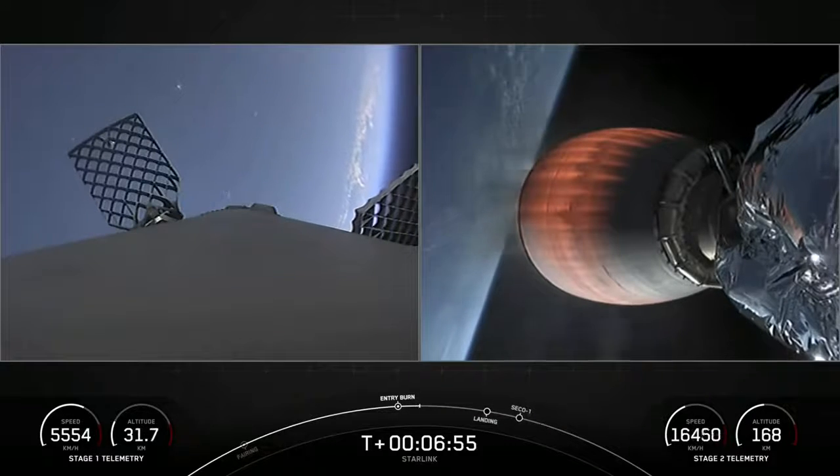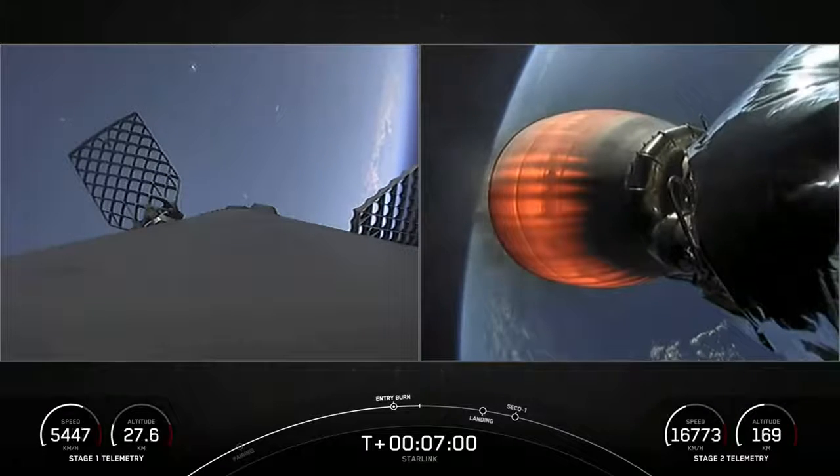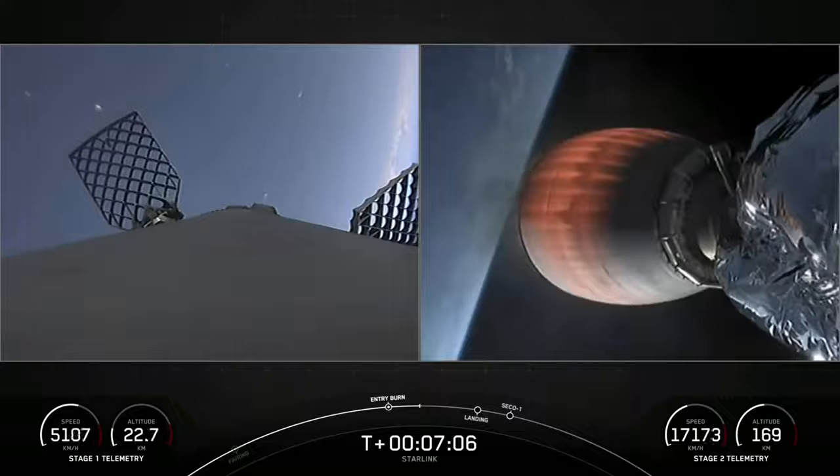Now we're about 60 seconds away from landing. At this point, the vehicle is traveling around 900 miles per hour. This really puts the deceleration into perspective — in the span of less than a minute, we will have slowed from twice the speed of a jet all the way down to zero as the rocket lands.